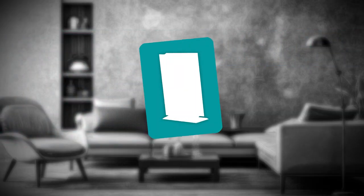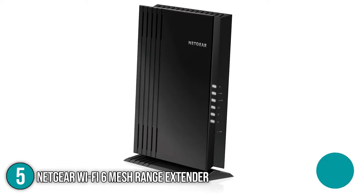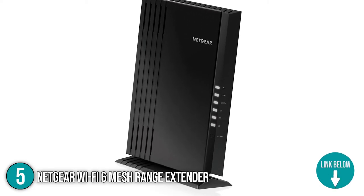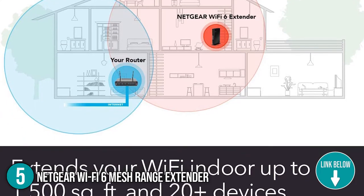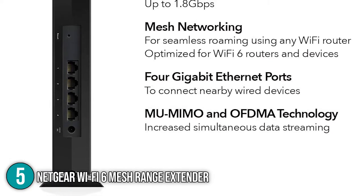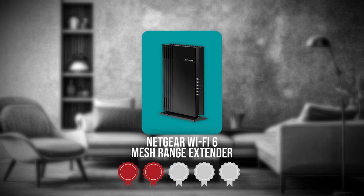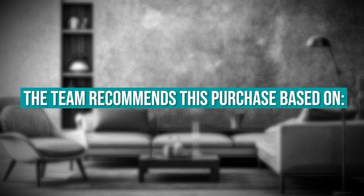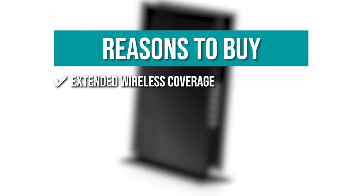The fifth Wi-Fi extender on our list is the Netgear Wi-Fi 6 Mesh Range Extender. With this extender in your home or office, you can say goodbye to slow connections when a house full of devices are sharing Wi-Fi. It features the new OFDMA technology that makes sharing Wi-Fi bandwidth much more efficient. TrustedShoppingguide.com has awarded it a 4-badge rating. Extended wireless coverage — enjoy added Wi-Fi range of up to 1,500 square feet and connect up to 20 plus devices.